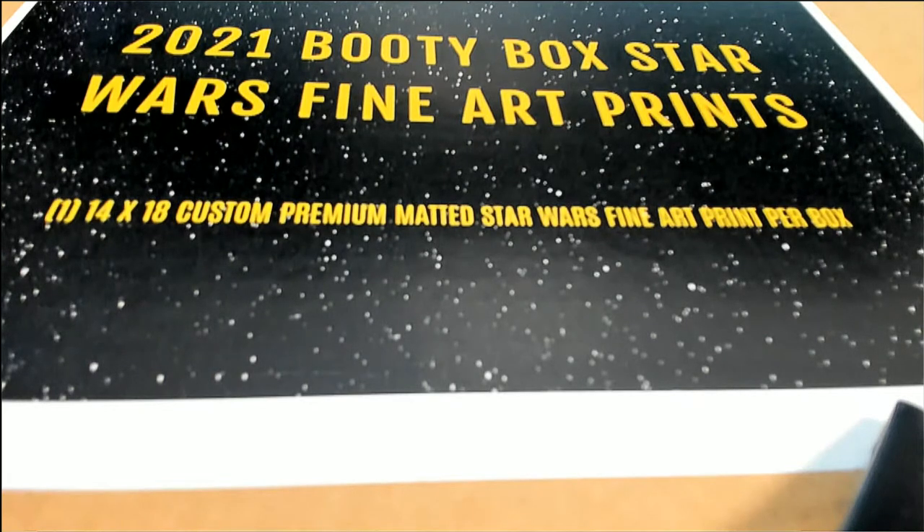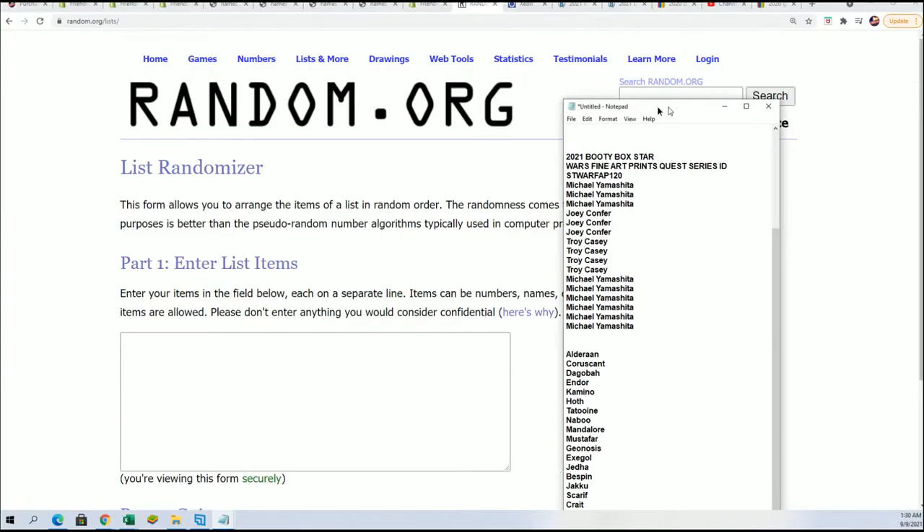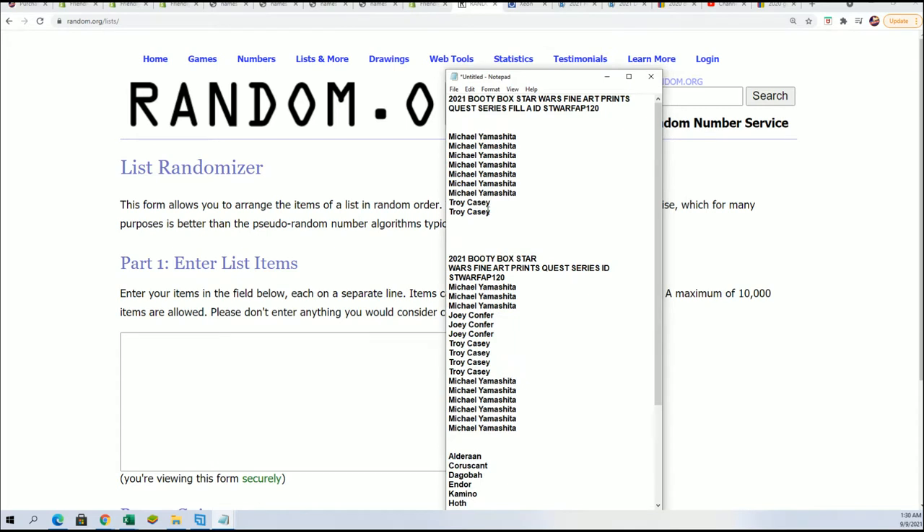Good luck everybody in the Booty Box Star Wars Fine Art Prints Break. We're going to do a random or two. We're going to start things off with the filler. It's a nine spot filler where there are four winners, so good luck. We're going to do the random and you want to be in the top four.